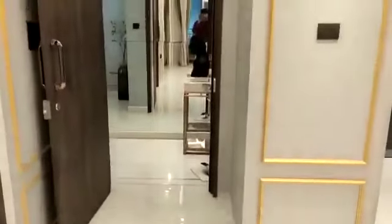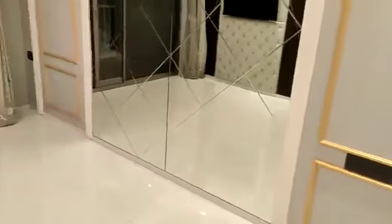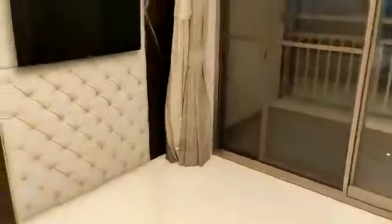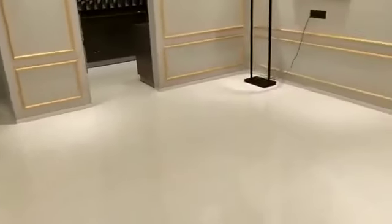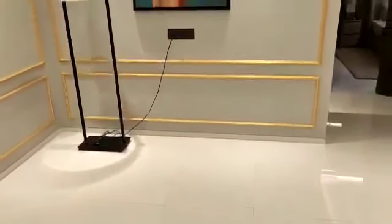This is the entrance lobby area and this is your living-dining area. This side will be your living room — the living and dining are separate. This side is the living area, this side can be your TV unit, and this side will be the dining area.